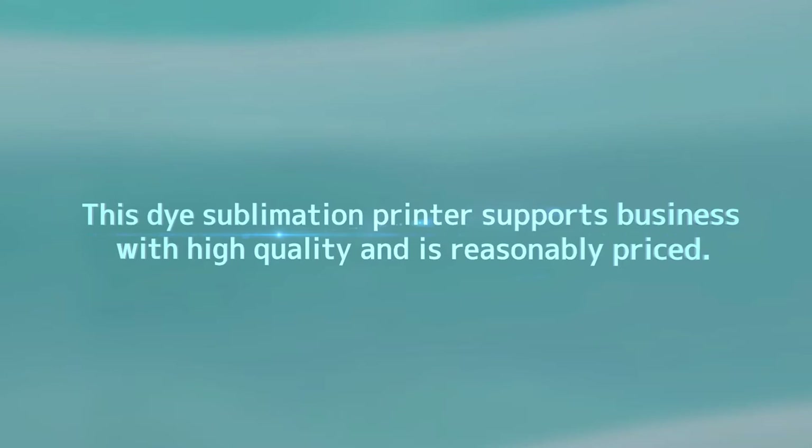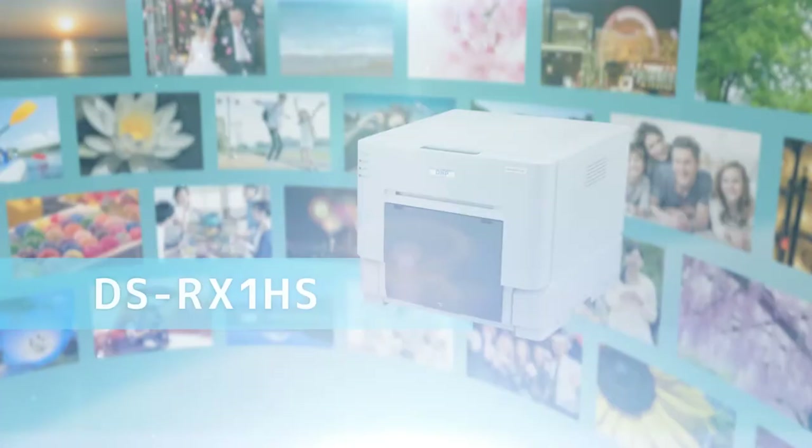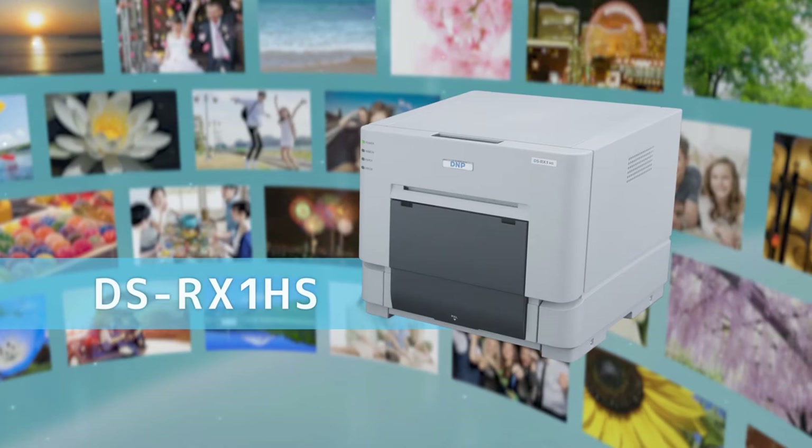This dye sublimation printer supports business with high quality and is reasonably priced. RX-1 HS. DNP Photo Imaging.